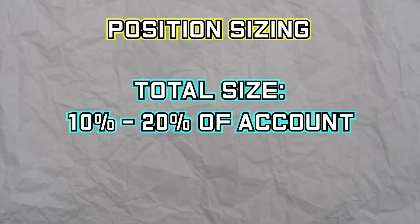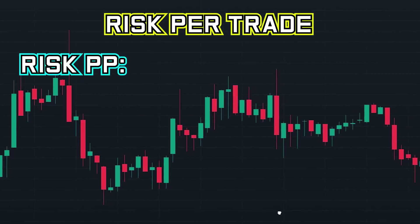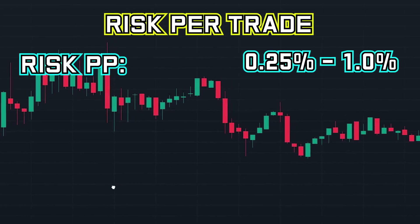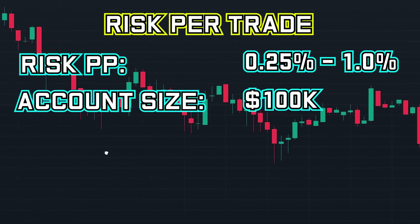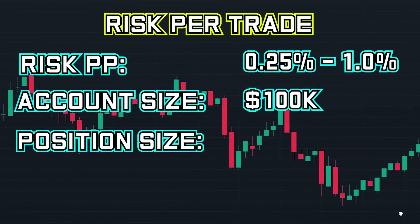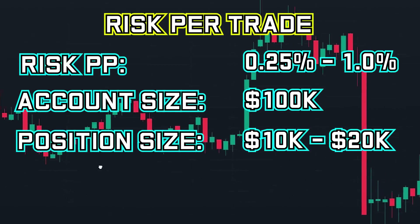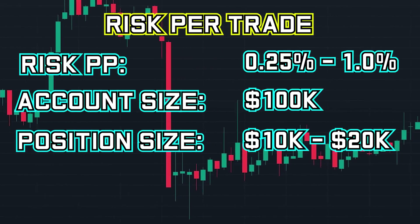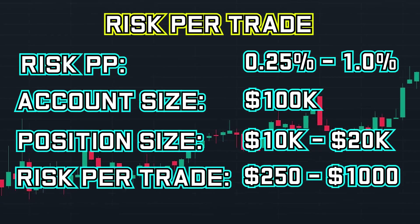Now that we know what his position size is, let's take a look at the risk that he takes per trade. Christian says that his risk per position ranges from 0.25% to 1%. This means that if we assume an account size of $100,000, the average size of his positions will be between $10,000 and $20,000, and the amount of risk per trade would be between $250 and $1,000.